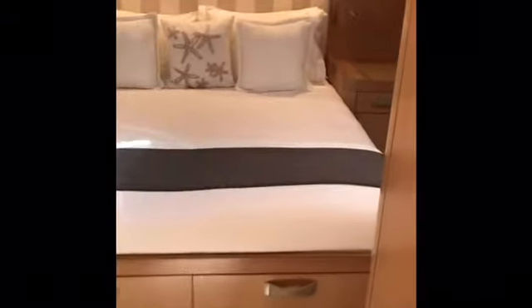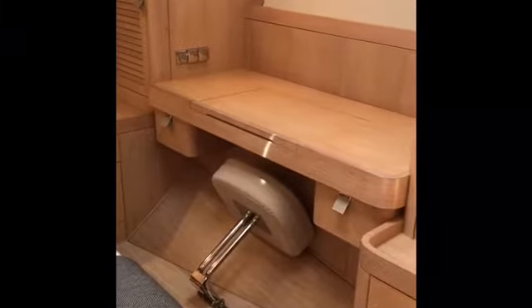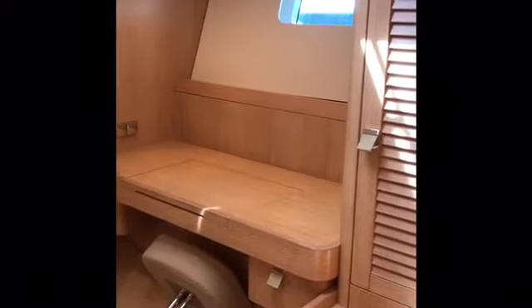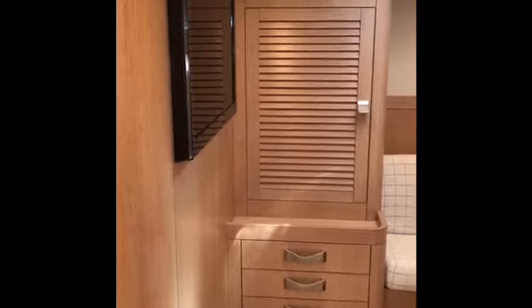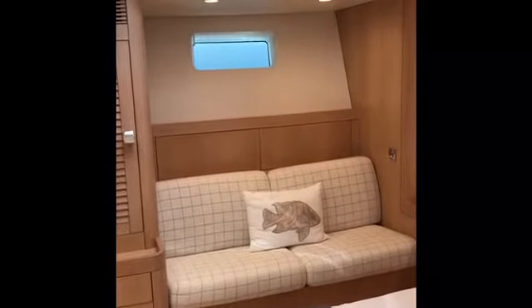We're now moving aft down the central corridor into the owner's cabin itself, with a centre-line double. It's a very spacious, beautifully appointed cabin, with a fold-down seat that you can use either as a desk or vanity area. There are hull windows with deck hatches providing lots of natural light, good hanging wardrobe storage, beautiful oak panelling to the incredibly high standard that Swan are known for, a good-size wall-hung television, and a further seating area on the starboard side with hull windows and deck hatches.